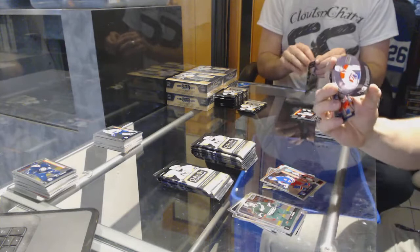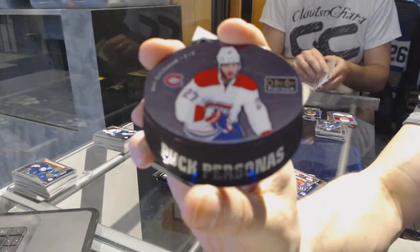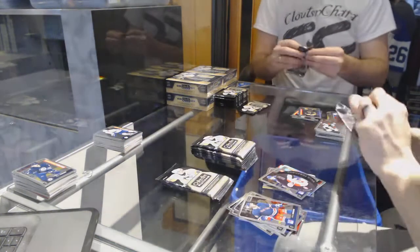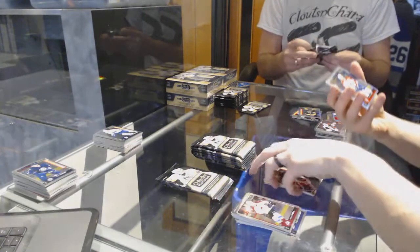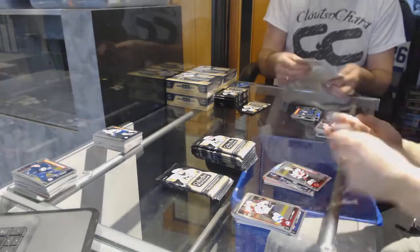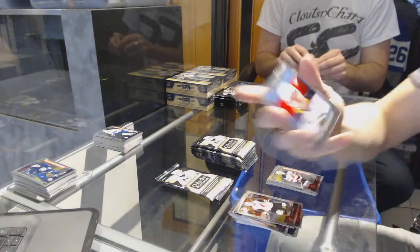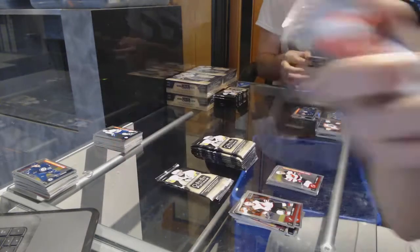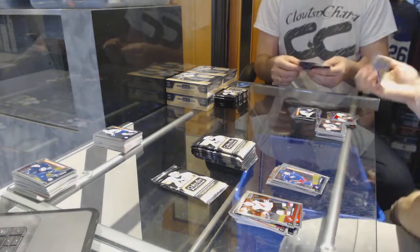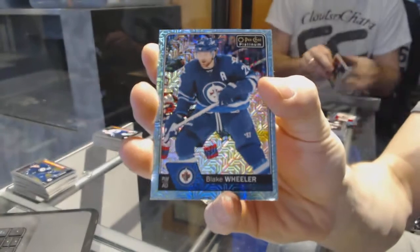Puck personas for the Montreal Canadiens Alex Galchenia. Rainbow for the Florida Panthers Yarmar Yager, and a marquee rookie for the Devils Steve Santini. Retro rookie for the Sabres Hudson Fashion, and a marquee rookie for the Jackets Zach Wierenski. Icy blue Trax for the Winnipeg Jets Blake Wheeler.